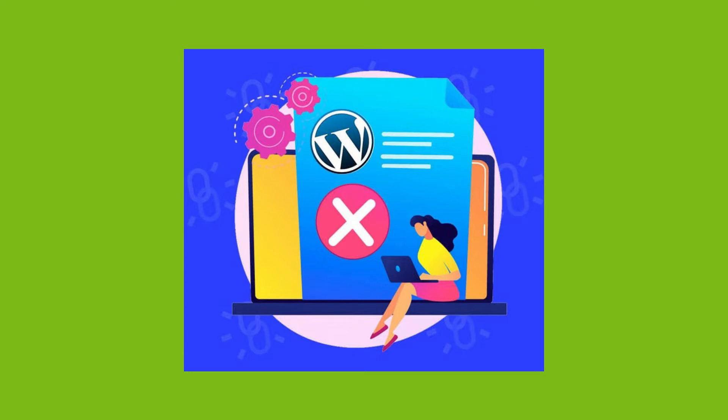To completely delete your site, you need to delete your site files as well as your database. And you can do that using cPanel or FTP.